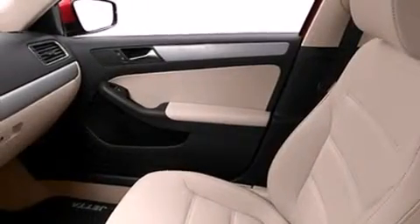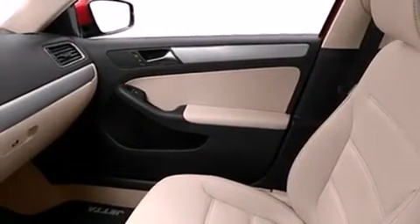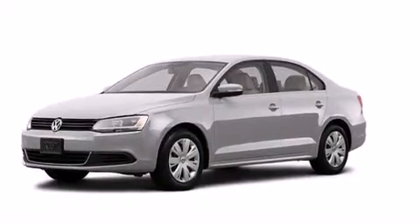Also included are front and rear floor mats, rear curtain airbags, latch-ready child seat anchors, air conditioning, and an auxiliary power outlet.